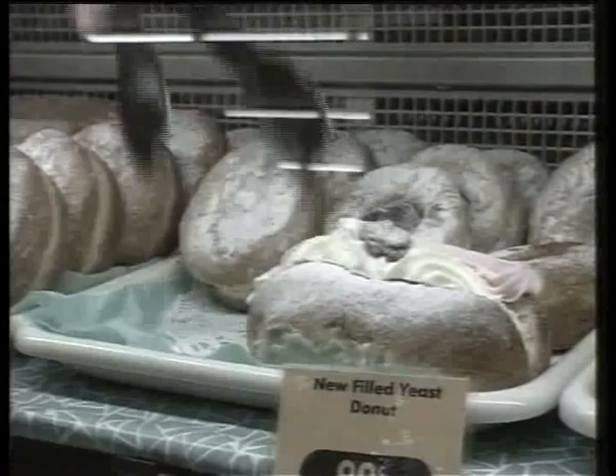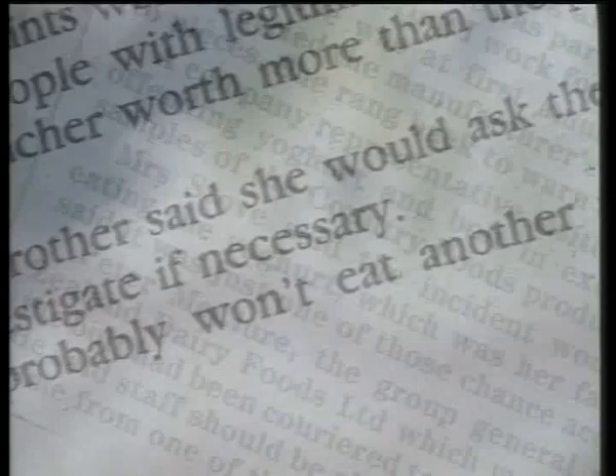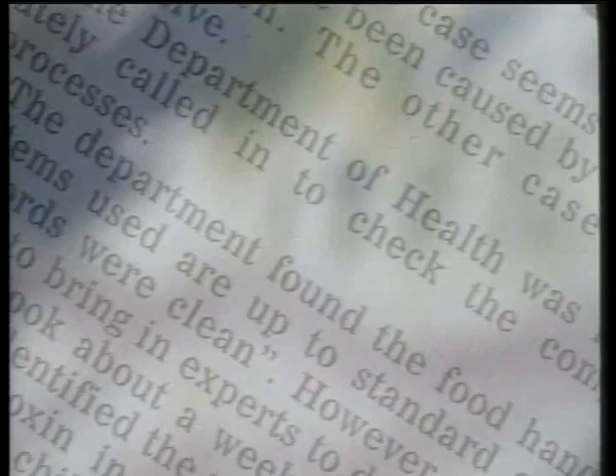Some bacteria can make people sick and others can make food go off. That's why food safety and the way that you handle food are so important. I like a strong, wholesome bread, but I don't want any unpleasant surprises. I don't want to find anything in my loaf that shouldn't be in my loaf, if you know what I mean.